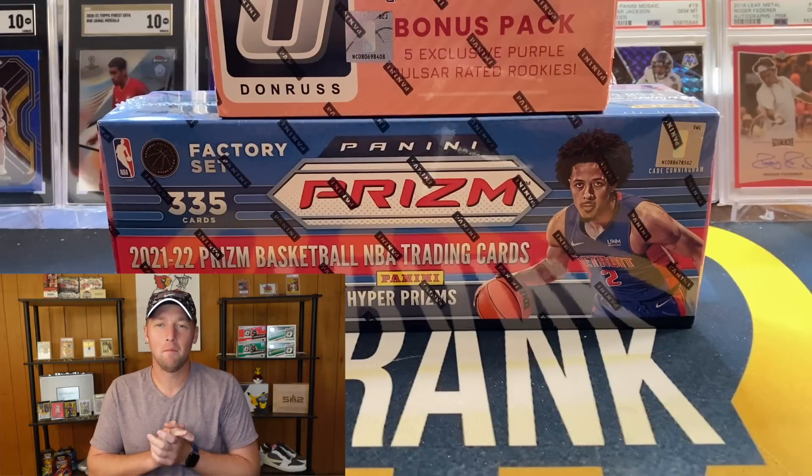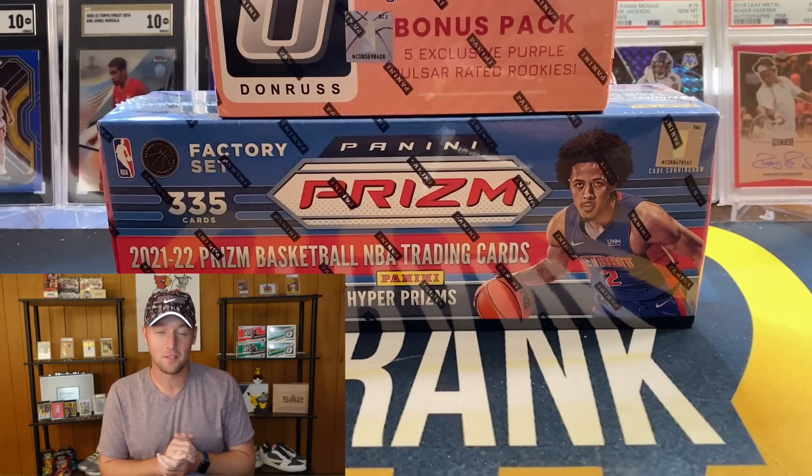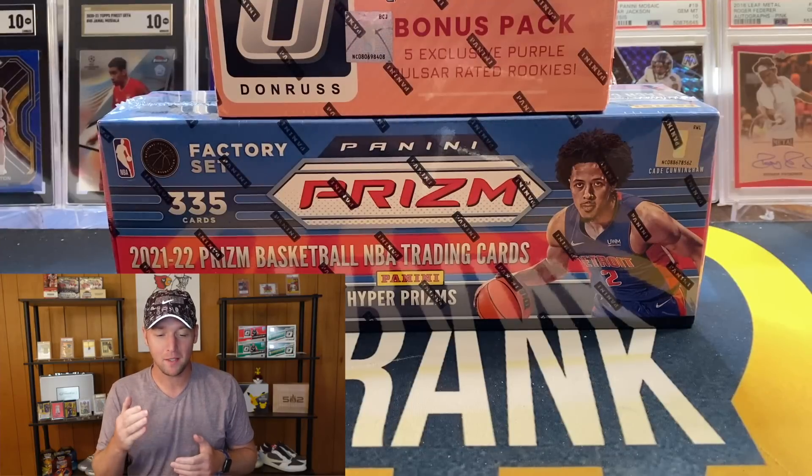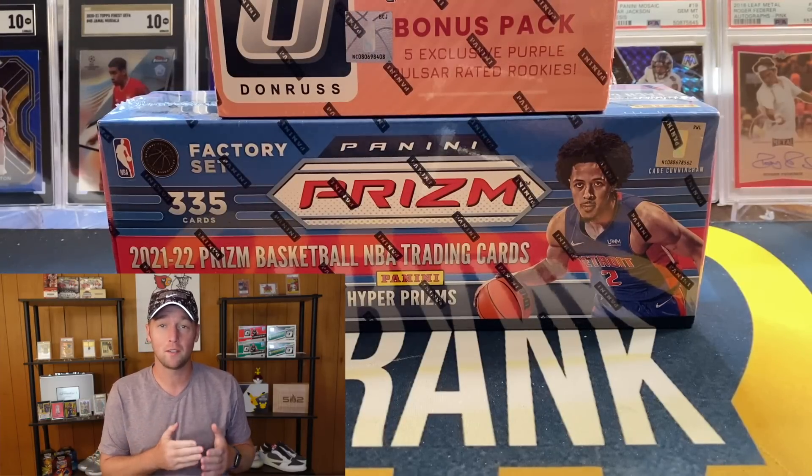What's going on YouTube, I am back with another video. This one we have some box sets — the Optic complete box set and Prism box set from Target. These actually just recently released.